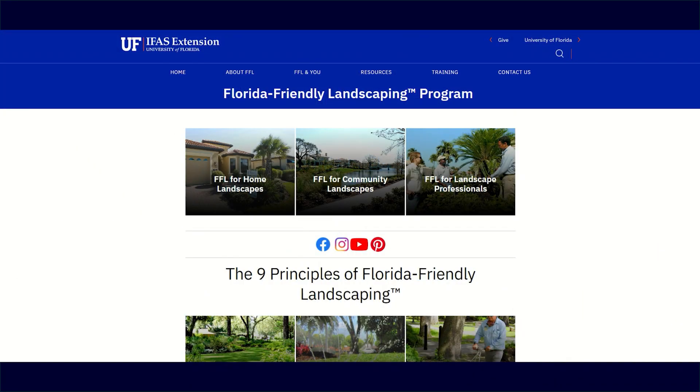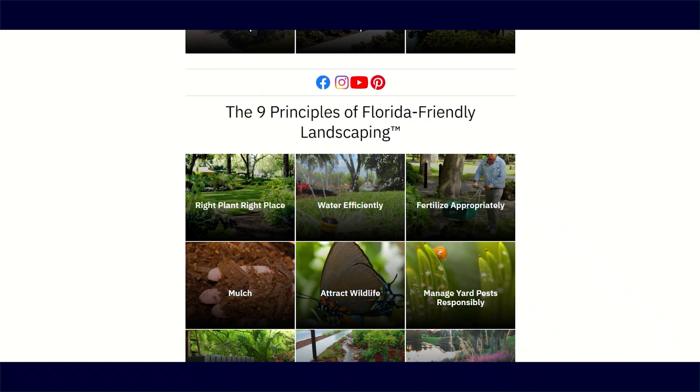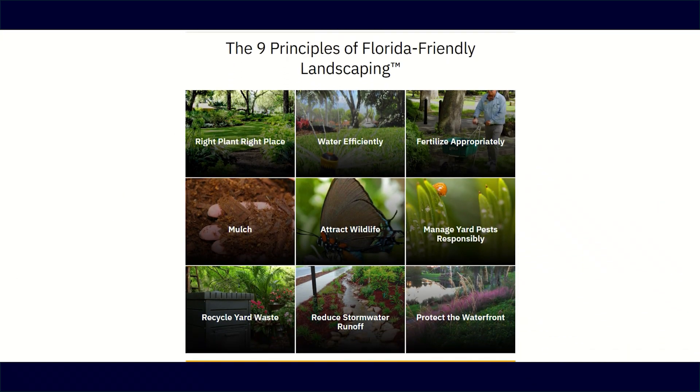FFL is based on nine principles. Those are really readily found if you're looking for them. Those nine principles basically make up the program and they're all geared towards water conservation and conserving our natural resources — basically Florida tips to help conserve water around your home. And of those classes that you teach, I know some of them are about rain barrels.